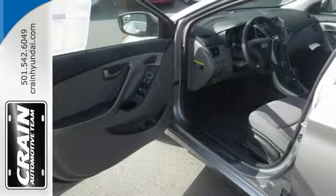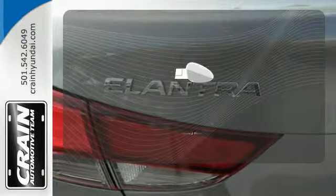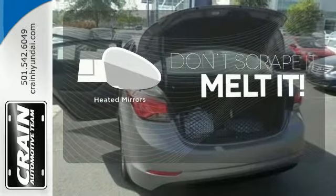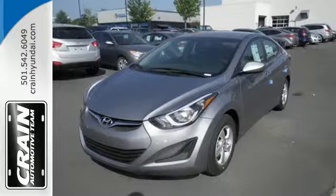Add to that outstanding fuel economy, and it's hard not to imagine yourself in this exceptional car. Leave the scraper in the car thanks to the heated mirrors. Stretch out in the vehicle you've always dreamed of — this Hyundai Elantra.